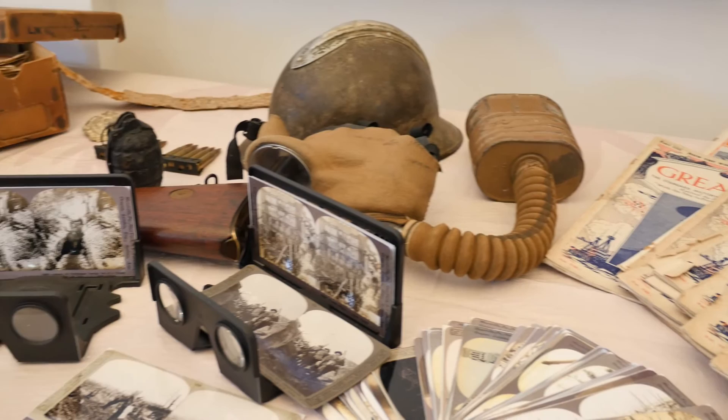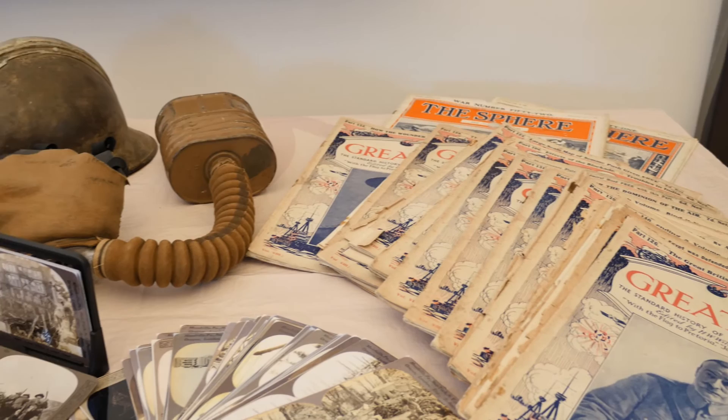We've also got a series of records relating to the county and further afield in terms of Great War history, and a professional team of historians here who are able to help visitors unravel their own family's history and share that story 100 years on.